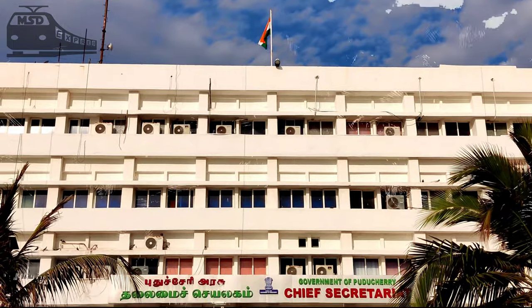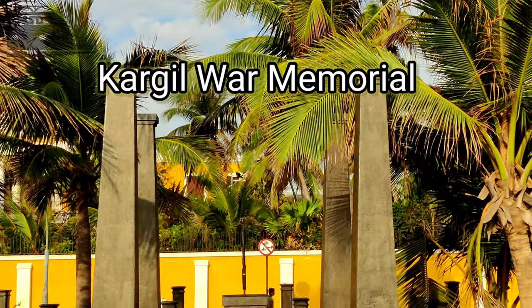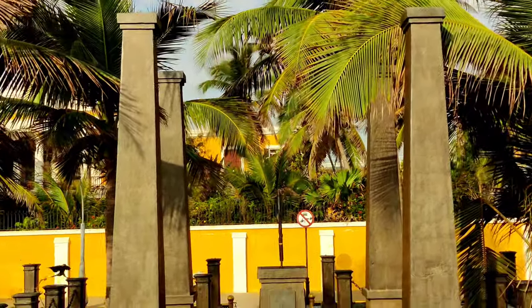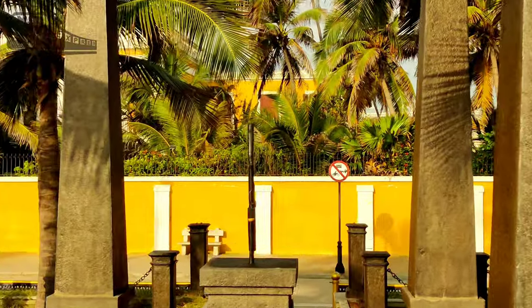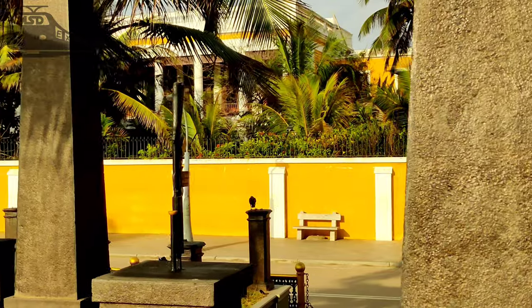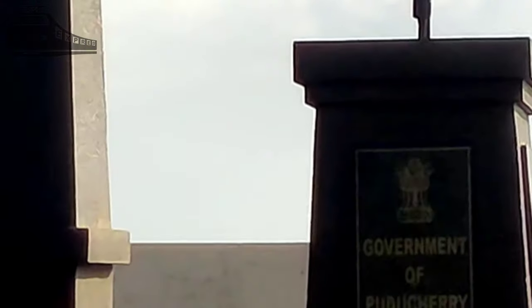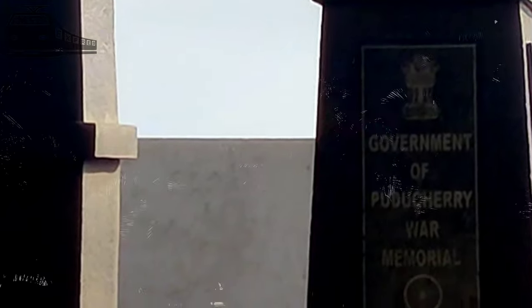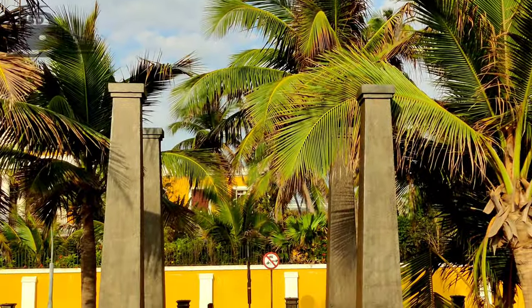The Pondicherry Chief Secretariat and the Kargil War Memorial are located at the other end of the beach from the Dupleix statue. It was built by the Indian Army in remembrance of soldiers who fought the dreaded and unforgettable War of Kargil. The main memorial has an inscription on a marble plate that reads 'Government of India War Memorial,' with a rifle and a soldier's cap over it. There is an array of stone pillars of variable lengths that surround the memorial.